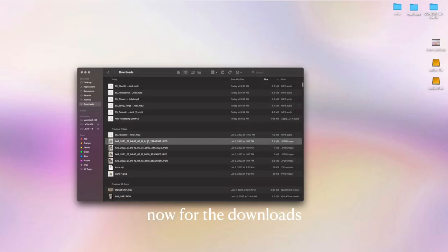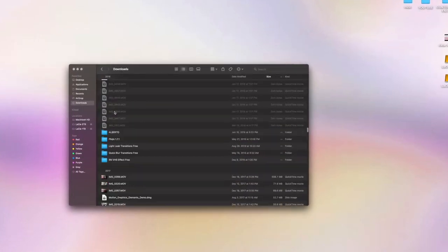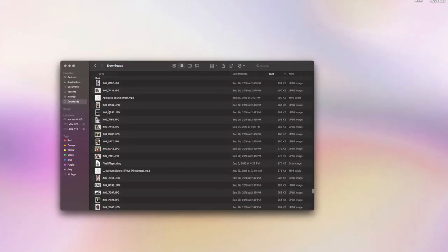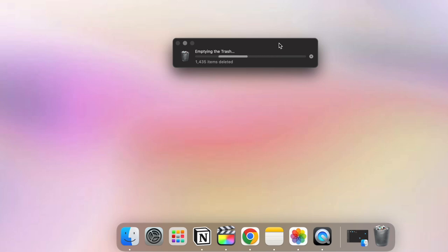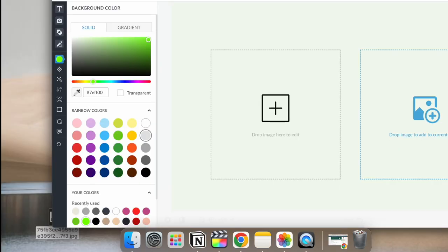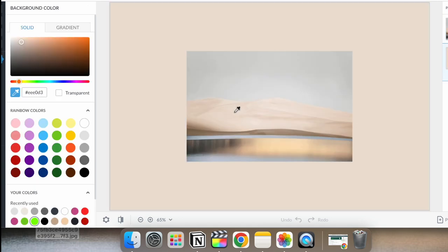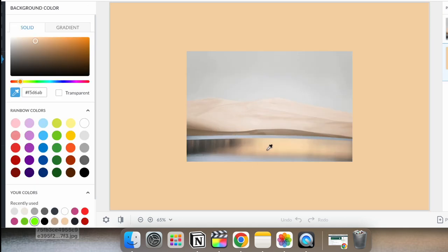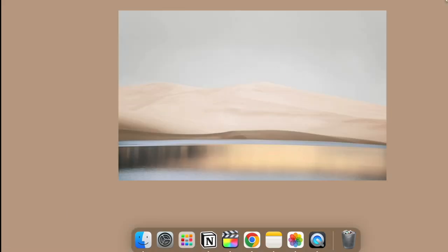The next tedious spot is the downloads. I got rid of so many random videos and documents — it literally takes like two scrolls to get through all my downloads now. For the most satisfying part, the cherry on top: a new wallpaper. I found a really neutral landscape art photo from Pinterest and put a simple color background behind it to give it a minimal vibe.